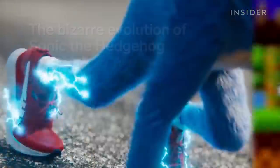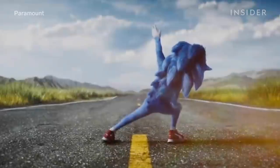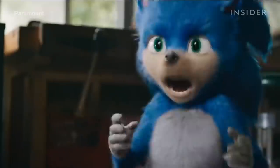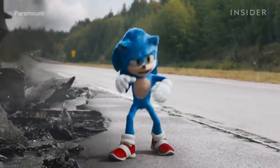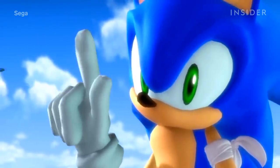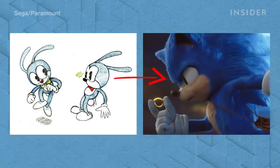Sonic the Hedgehog famously went through a drastic design change for his first Hollywood film. Fans were so upset that the filmmakers went back to the drawing board and came up with a much more familiar design. But this wasn't the first time Sonic went through some growing pains. So how did we get from this to this?